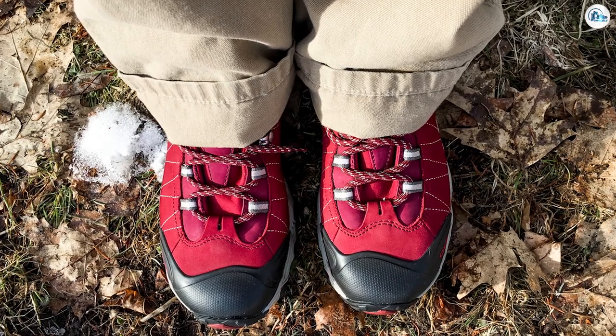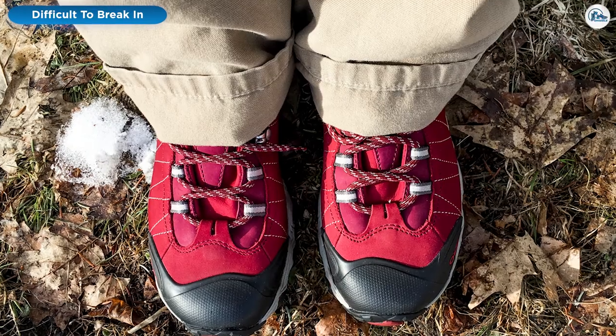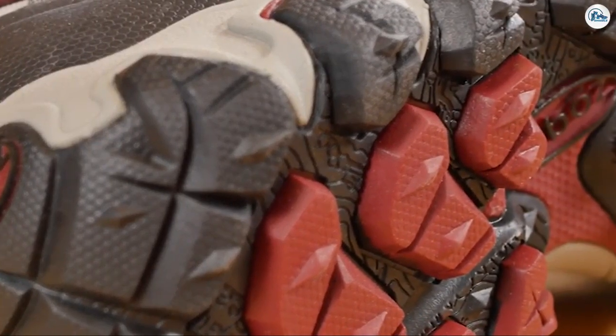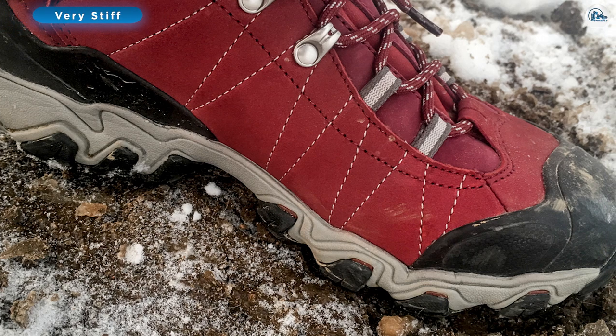Weight. At just over 2 pounds, these boots are fairly light for the amount of material used in their construction. The sole seems bulky, especially the heel and toe rubber, and their all-leather upper makes them seem heavier than they actually are. But the scale doesn't lie, and by the numbers, they are a fairly light boot for such a burly design.